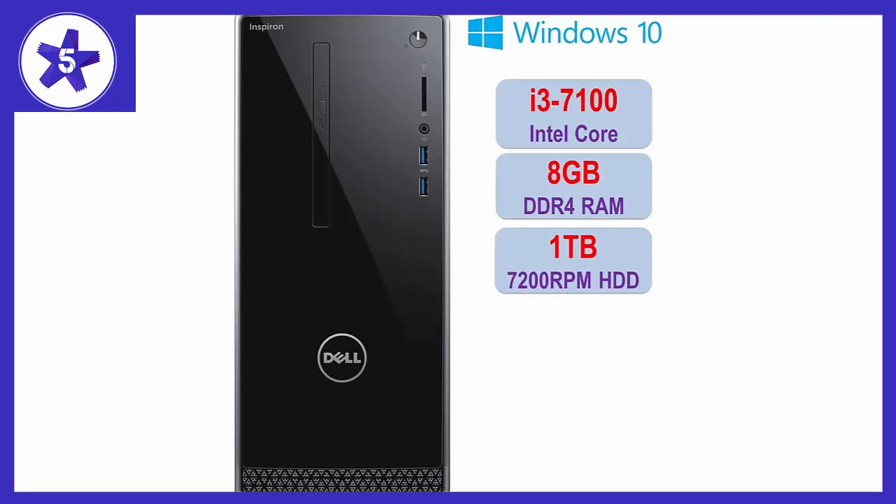Monitor and speakers not included. Tray-load DVD drive reads and writes to DVD/CD. 5-in-1 multicard reader. Dell KB216 wired keyboard, English black, and Dell MS116 wired mouse, black, included. 802.11 B/G/N, Bluetooth 4.0, 10/100/1000 Gigabit LAN Ethernet, 1X HDMI, 2X front USB 3.0, 4X USB 2.0, 1X VGA, 1X RJ45, media card reader, Windows 10 64-bit Home.